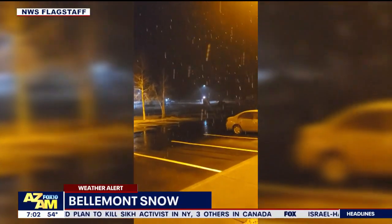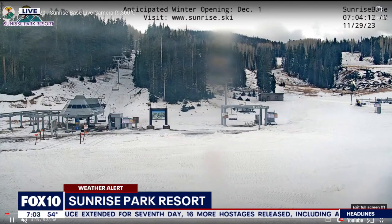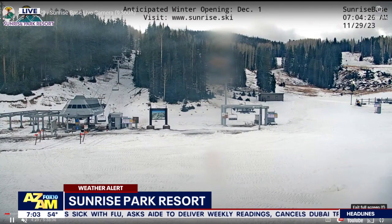Now let's get a live look from Sunrise Park Resort. That is in eastern Arizona. For all you folks who may be new to the state, or maybe you come this time of year and think, wow, we got snow — yes, we're not just the desert with these beautiful saguaros, but we have great mountains with some ski resorts. Sunrise Park Resort is not quite open yet, but you can see they have received some snow. Opening day up there is tomorrow, so get ready for that, all you folks in eastern Arizona.